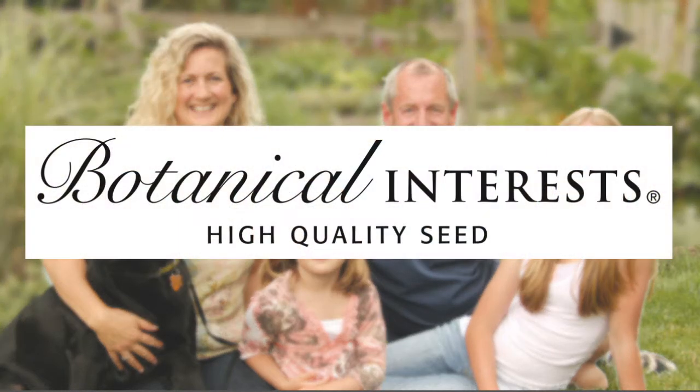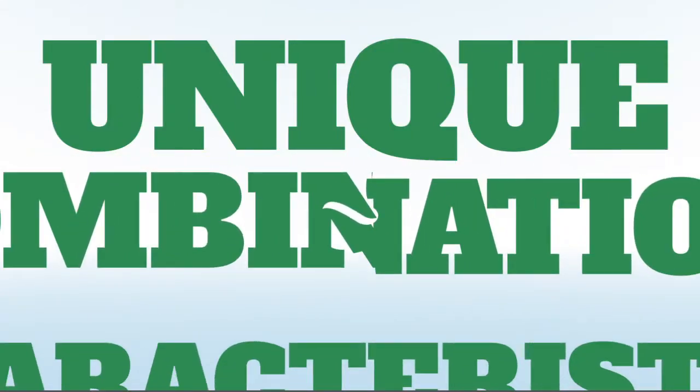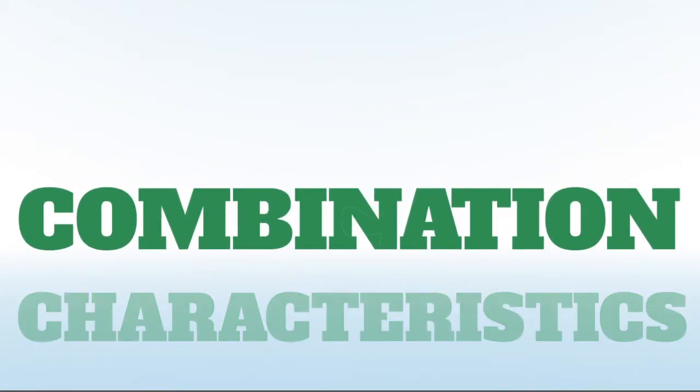With an extensive history in the horticultural industry, Curtis Jones and Judy Seaborn co-founded Botanical Interests with the intent of putting together a unique combination of characteristics unprecedented in the history of the seed packet industry.